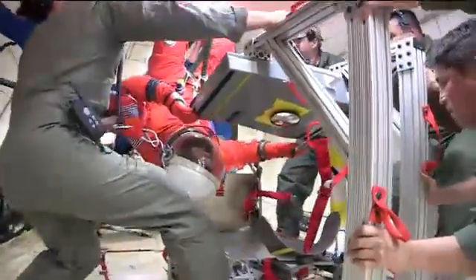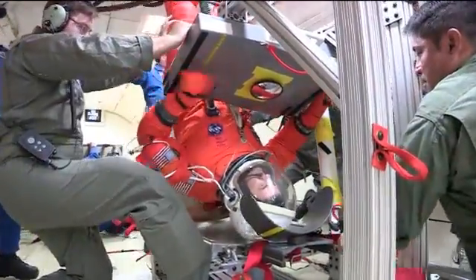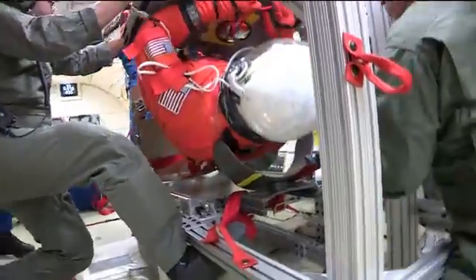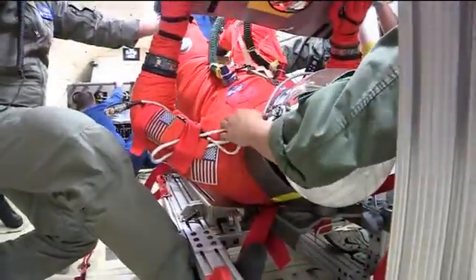From what we learned, we'll probably do a few iterations of design work before we're ready to fly. This testing gave us the capability to learn the baseline performance of the suit relatively unmodified from its shuttle variant, and also gave us an idea of what we need to do to tweak it to make it really perfect for the Orion capsule.